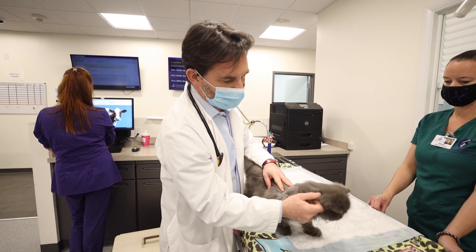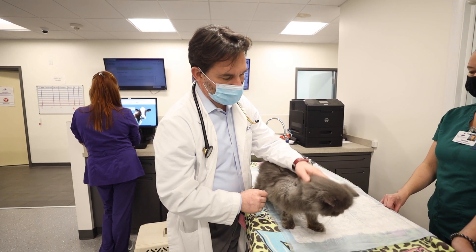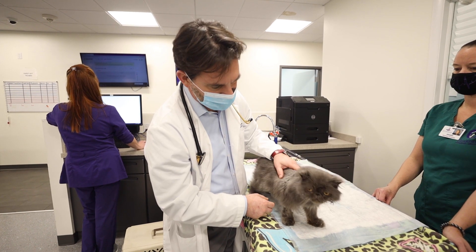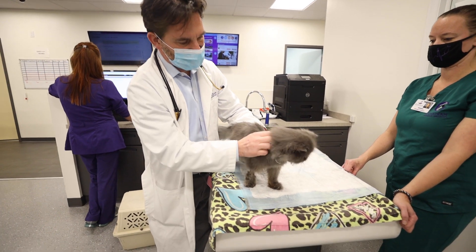Yoda couldn't even stand a couple weeks ago. He had the neurologic form — he was all imbalanced, he wasn't eating, he was super sick, almost on death's door. And after a couple weeks, here's our little man, who's doing great. This has really revolutionized it.